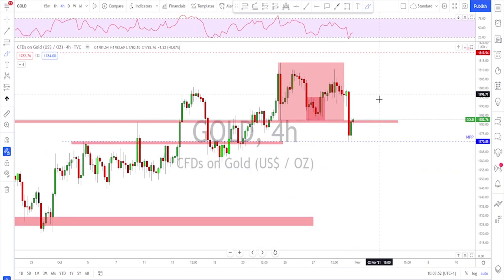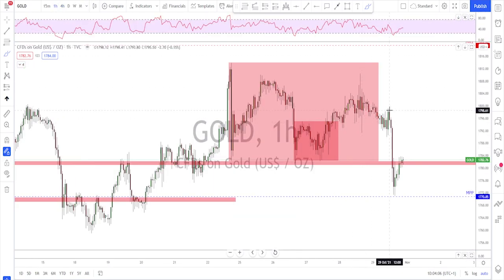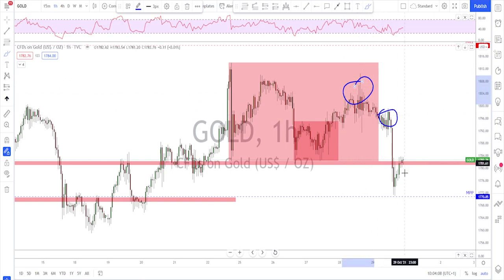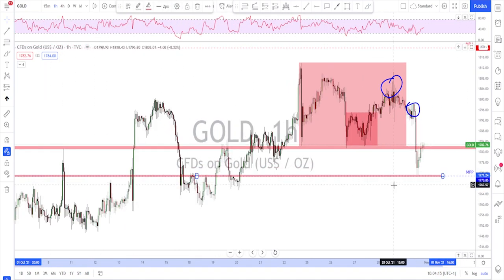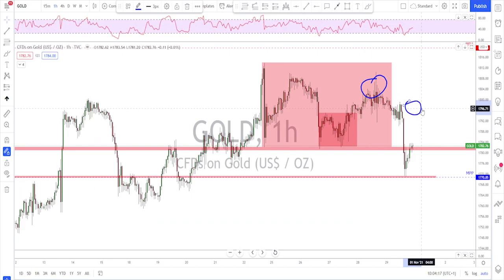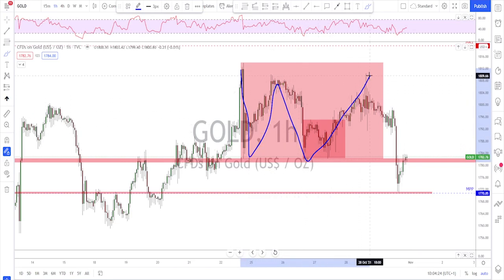On the four-hour time frame there's a triple top and the neckline got broken. This could be profit-taking — it was the end of the week and the end of the day. Intraday traders who shorted somewhere around here, at the monthly pivot point and previous structure, found it a good level to take some profit. So this could be a dead cat bounce.